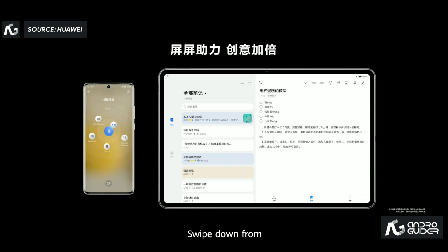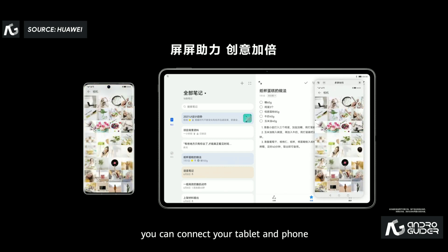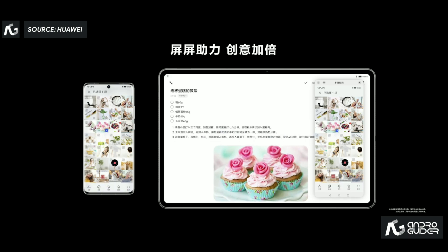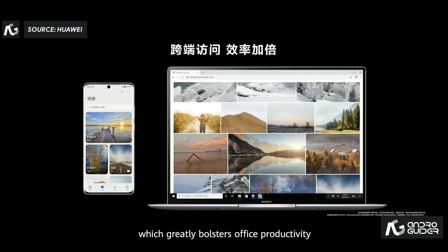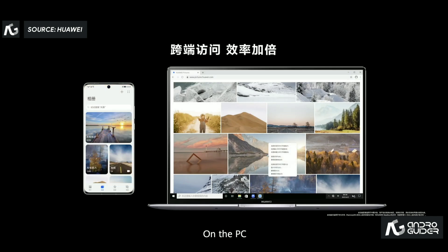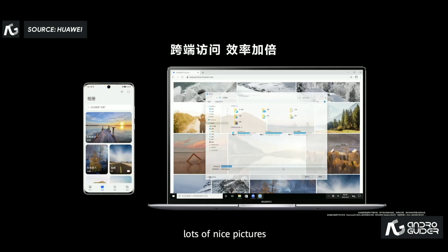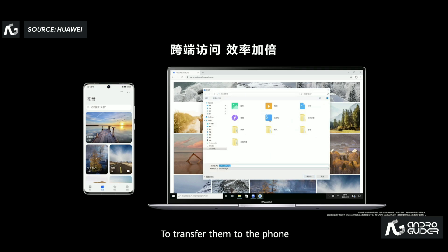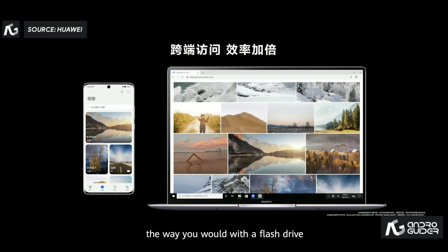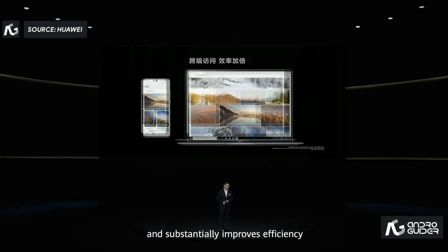Swipe down from the top right corner of the P50 to connect your phone and tablet to form a super device. You can drag and drop files across devices, which greatly boosts office productivity. A PC can also be connected to the phone to form a super device. On a PC, you may have lots of nice pictures — to transfer them to the phone, you can directly save them to your phone the way you would with a flash drive.